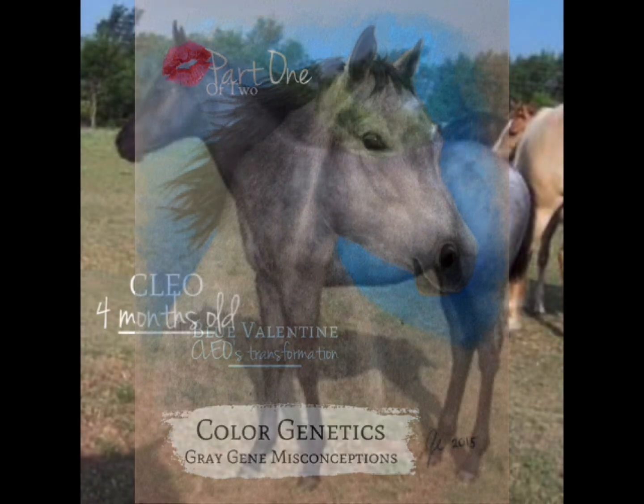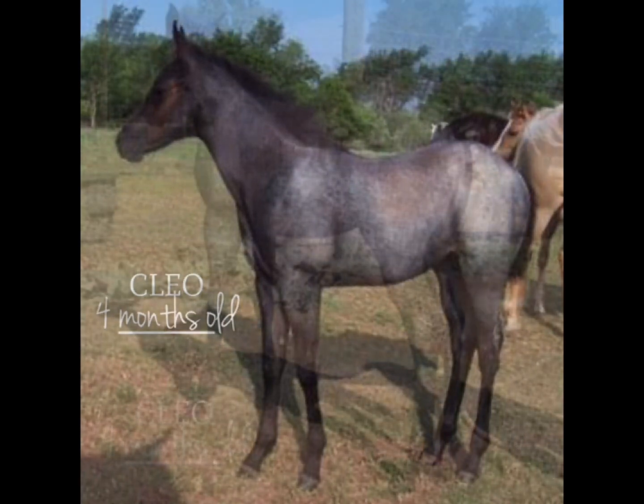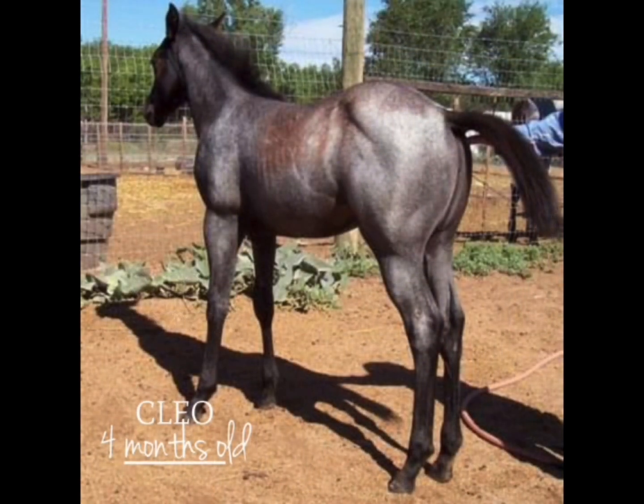I am using my mare, Blue Valentine Cleo, as the one that will be demonstrated from an age progression point of view. Here we have her as a foal — Blue Roan — that's the way she was presented to me. I brought her home thinking the first mare in my Blue Valentine, Joe Hancock breeding program was a Blue Roan.